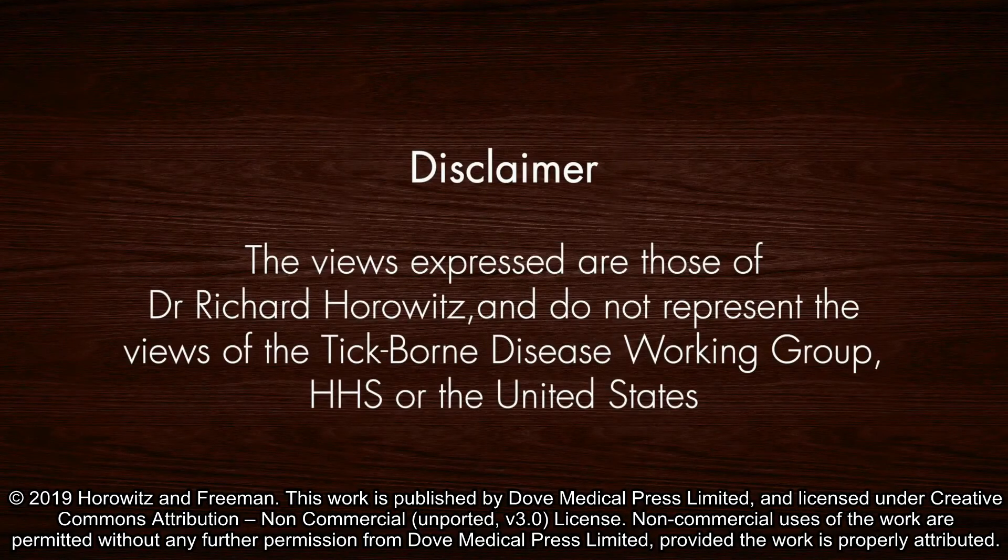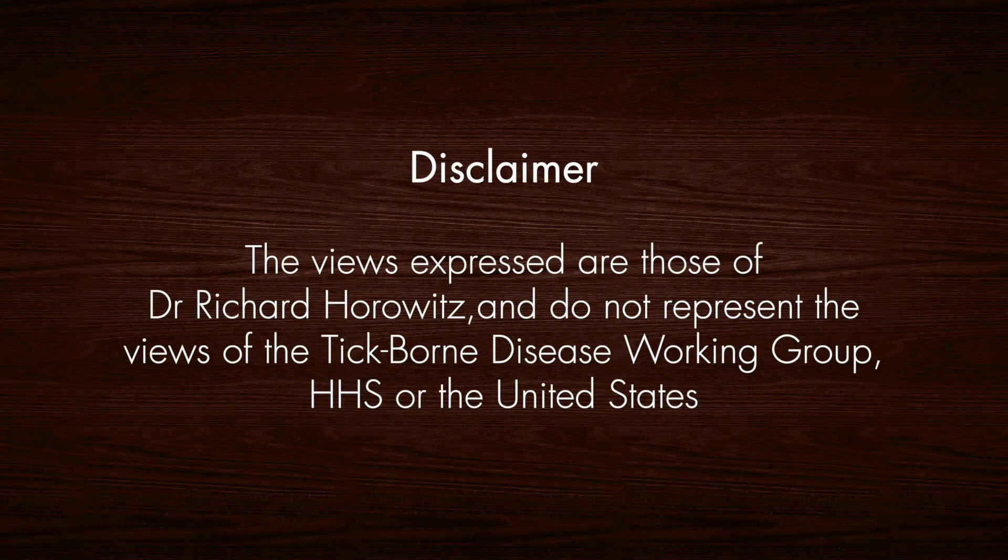My name is Dr. Richard Horowitz, and I've talked to you today about an article that Dr. Phyllis Freeman and I did called Precision Medicine, Retrospective Chart Review and Data Analysis of 200 Patients on Dapsone Combination Therapy for Chronic Lyme Disease, PTLDS, Part 1 of a Part 2 paper. The views expressed are those of Dr. Richard Horowitz and do not represent the views of the Tick-Borne Disease Working Group, HHS, or the United States.